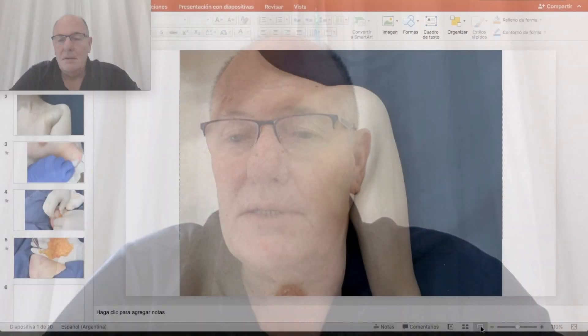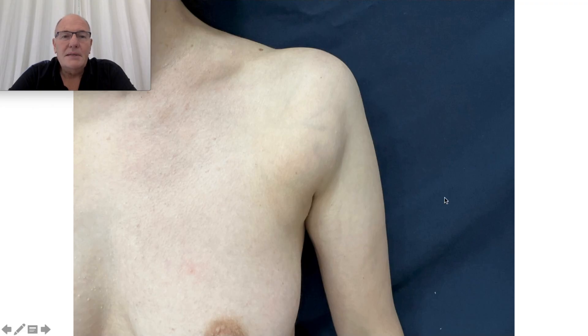Today we are going to see how I am able to remove a big lipoma through a 2 cm incision performed by laser technology. This is a young patient who has had this big lipoma for many years. She did not operate because all the surgeons in my country and outside suggested a big resection with a big scar under general anesthesia.